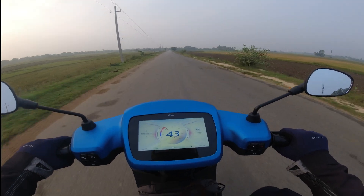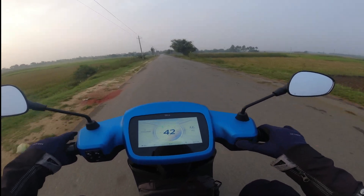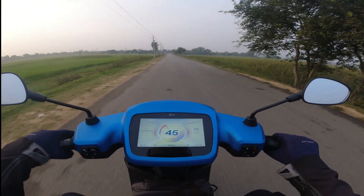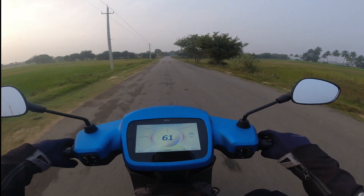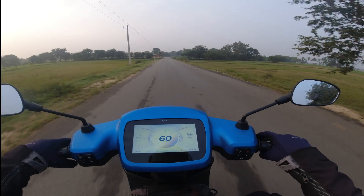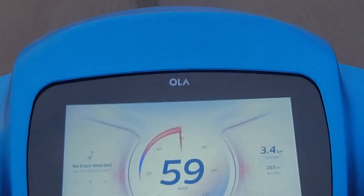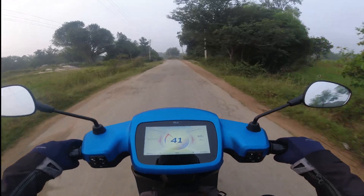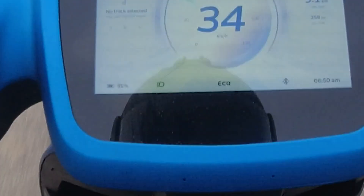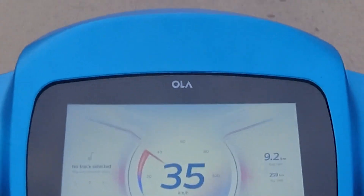Now we have a decent road so I am still in eco mode. In eco mode the top speed is between 42 and 43. Now let me switch to normal mode. In normal mode I guess it goes beyond 80 — let's not do the speed test now, let's just do the range test. At the moment we have come 3.3 kilometers and we have a 4% drop in charge. I have again switched to eco mode because of the road.